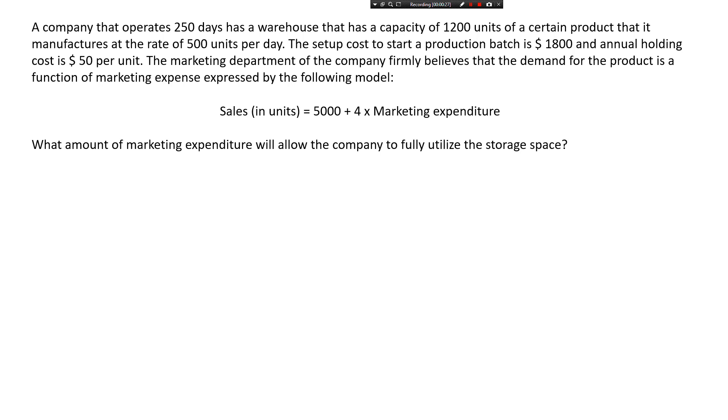Let's read the question first and break it down. There's a company that operates 250 days, has a warehouse with a capacity of 1,200 units of a certain product that it manufactures at a rate of 500 units per day. The setup cost to start a production batch is $1,800 and the annual holding cost is $50 per unit. The marketing department believes demand is a function of marketing expense: sales in units equals 5,000 plus four times the marketing expenditure. The question is: what amount of marketing expenditure will allow the company to fully utilize the storage space?